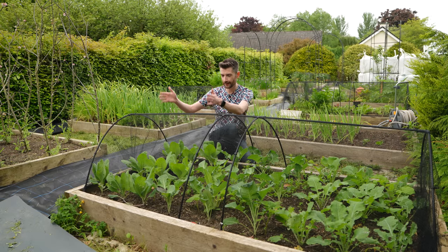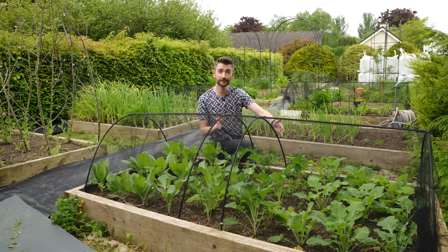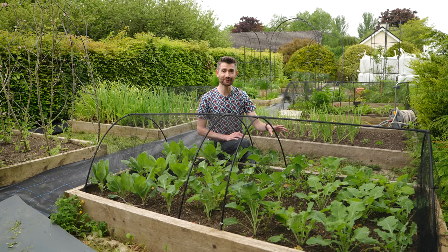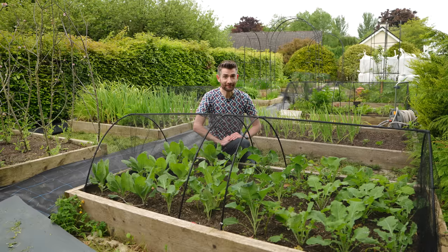What I have is a small block of summer cabbages, a small block of calabrese — or broccoli as I'd know it — and at the end I've got something new to me: turnips. I've never really grown turnips before but I saw them and thought I'm going to give them a go. These are all looking really good, just got to keep them watered and weeded, but they're all nicely netted in my netting from Gardening Naturally. Let's have a look at the next two beds.